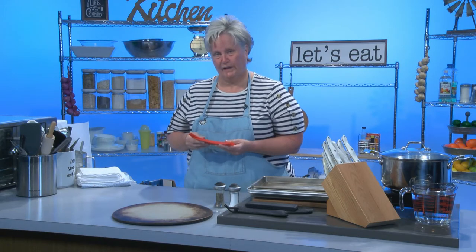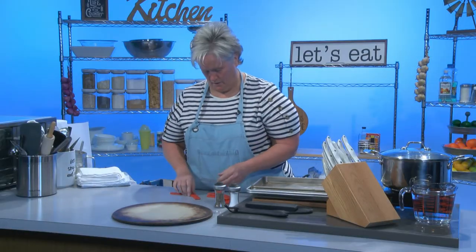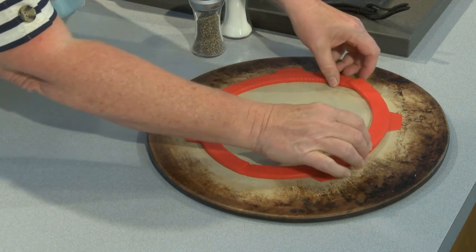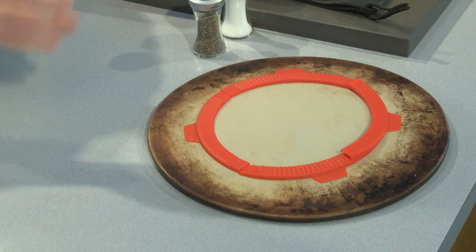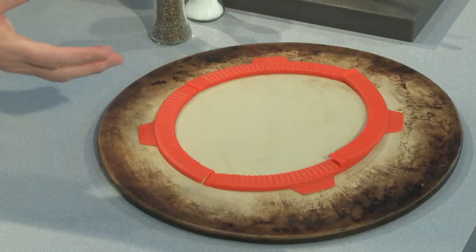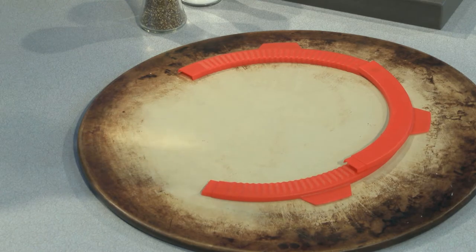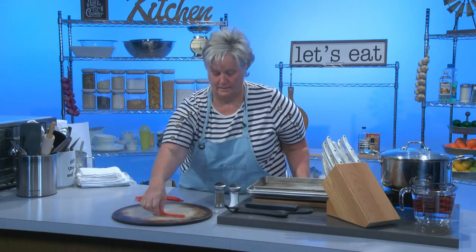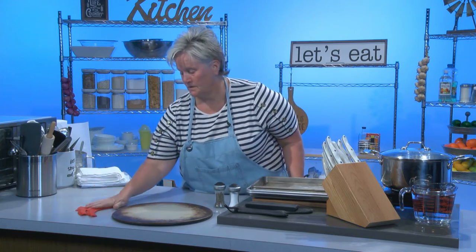I talked about these in one of my very first shows when I made a pumpkin pie. These are silicone pie crust covers. What they do is — your pie is all done and ready to go in the oven — you just arrange these around the edge of your pie. They're designed to keep your pie crust from getting too well done so it won't burn. They have little handles so that in the last five or ten minutes, when you want your crust to actually get a little brown, you reach in with a pot holder, take them off, and let your crust bake. They're not very expensive and really handy to have.